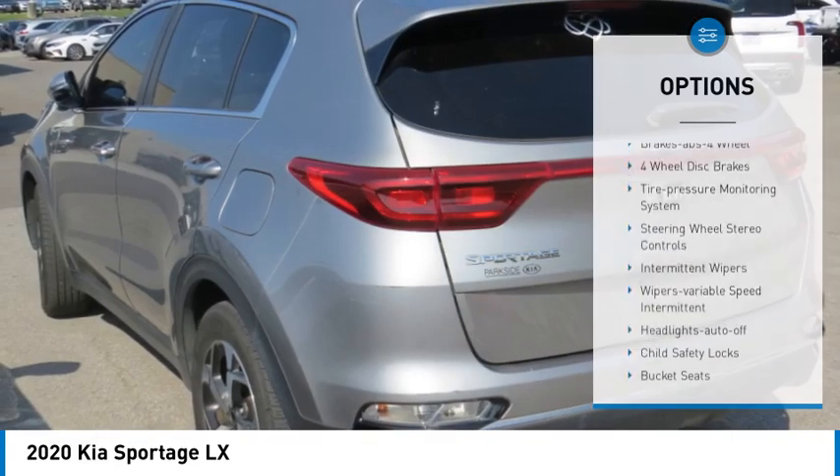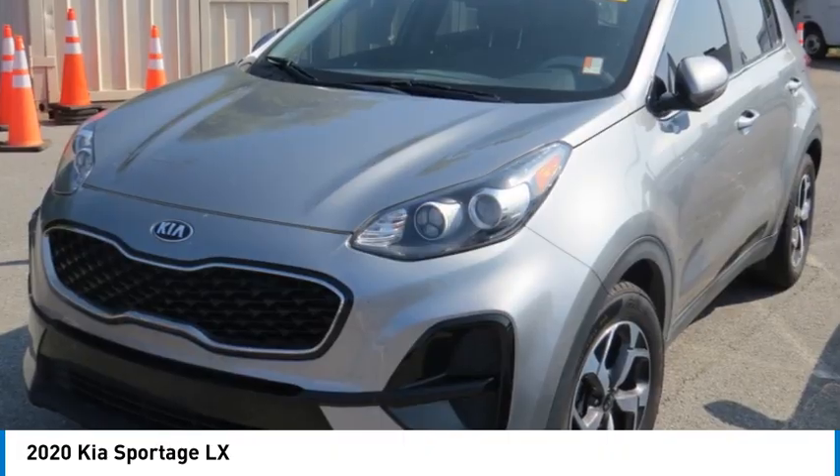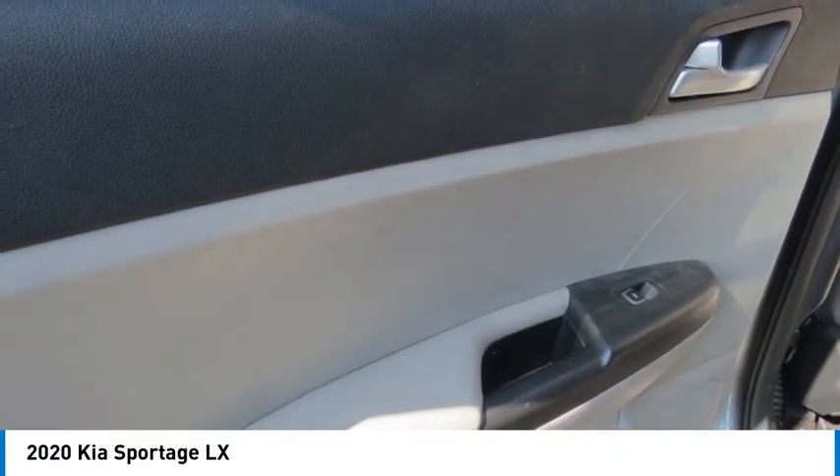Auto off, traction control, security system, cruise control. If affordable style and reliability are what you're looking for, this vehicle couldn't be more perfect. Drive it today.